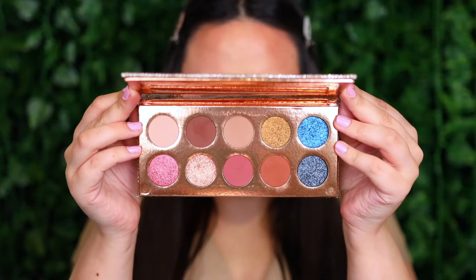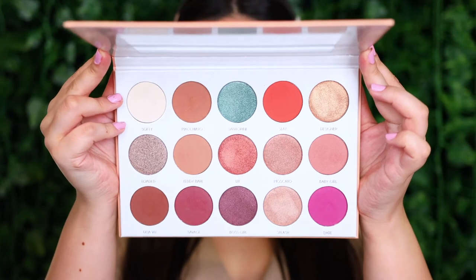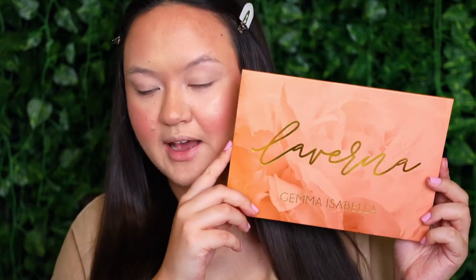For eyeshadow palettes I really struggled to narrow down this category. The two that stood out most for 2020 are the Desi X Katie Dose of Colors Francation Palette and the Gemma Isabella Cosmetics Laverna Palette. I love both of these so much and have used them a ton since they came out, so I'll use a combination of both to create today's eye look. I'll start with the Gemma Isabella Cosmetics Laverna Palette.